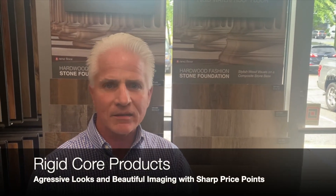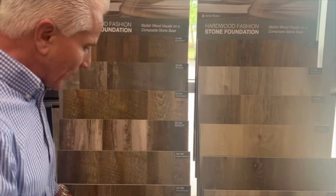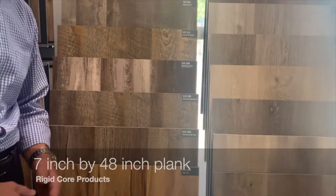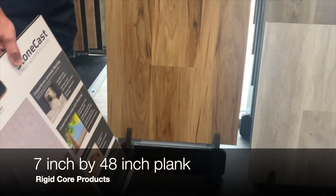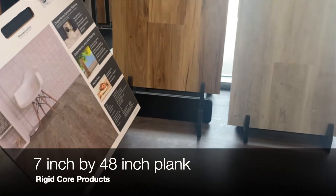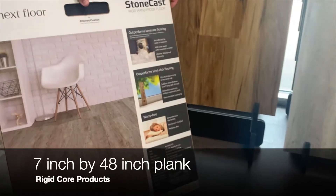Next beautiful imaging with sharp price points. What we have here are two categories — that's a 7 inch by 48 inch plank. You got some rustic looks on this side, you got more clean detailed looks on this side. Same construction, same overall thickness, same aggressive pricing.